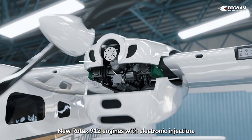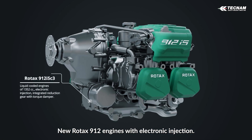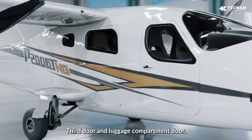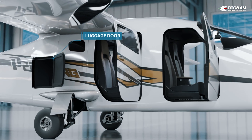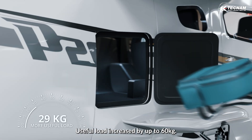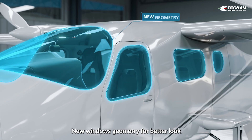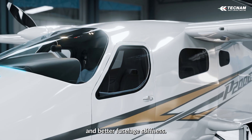New Rotax 912 engines with electronic injection, a third door and luggage compartment door. Useful load increased by up to 60 kilograms. New window geometry for better look and better fuselage stiffness.